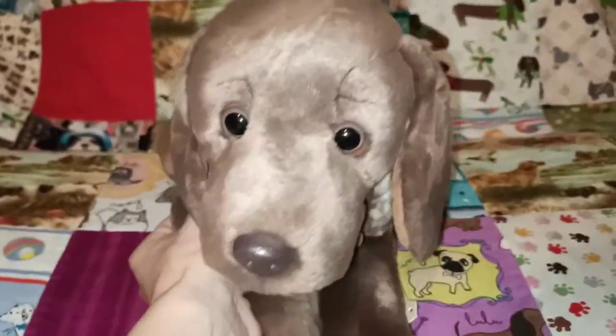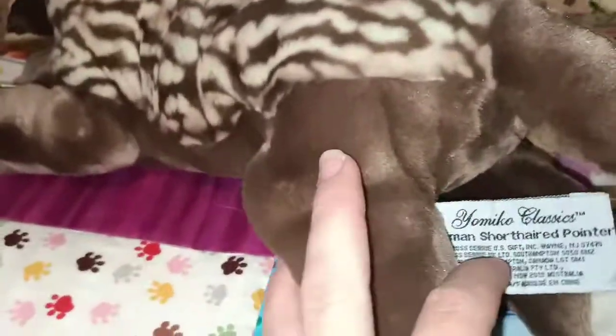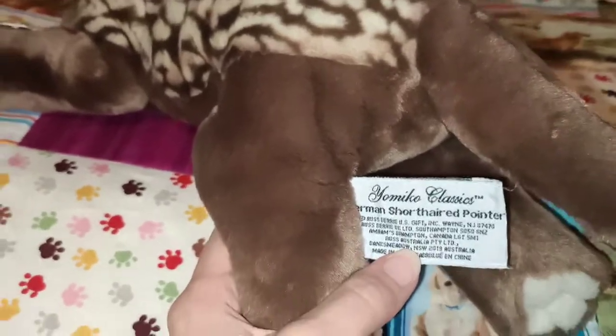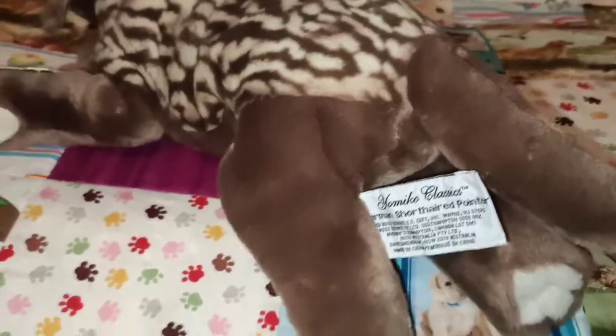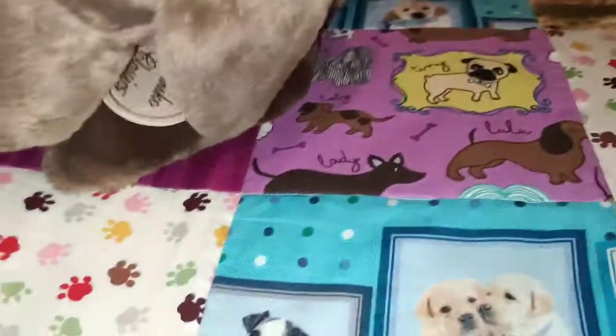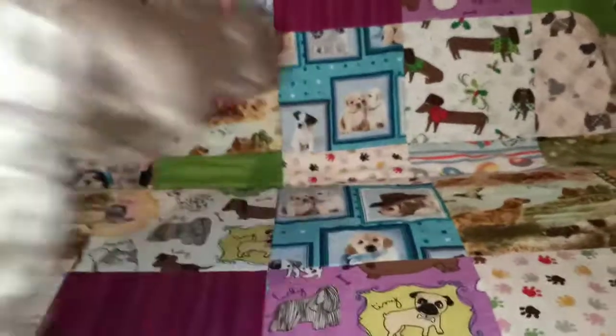The next one I have is my German short-haired pointer. His name is Marble, after marble chocolate — a bit of a sweet tooth over here. I'm yet to find a plant-based or vegan friendly marble chocolate so if anyone's got any suggestions please let me know. So this is the German short-haired pointer — it's fading a little bit on the tag but this is Marble. Super duper lovely.